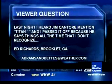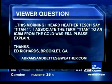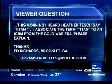Not just California, but the Four Corners as well. And it's time now for some viewer email. We have a question from Ed Richards from Brooklyn, Georgia. Last night I heard Jim Cantore mention Titan 1. I passed it off because he says things all the time that I don't recognize, which we think is funny. This morning I heard Heather Tesh say Titan 1 as well. I associate the term Titan to an ICBM from the Cold War era. Please explain.